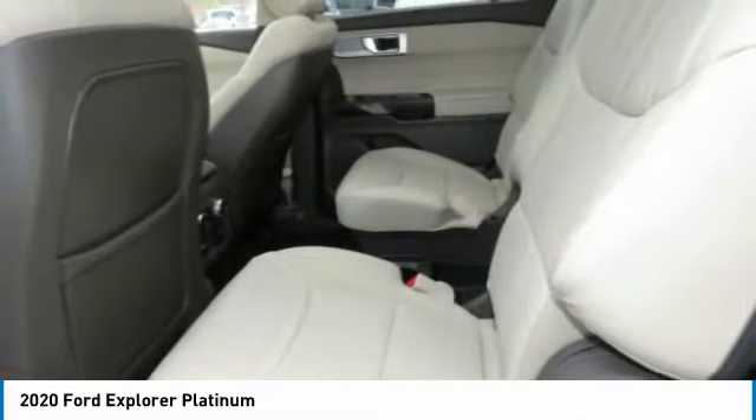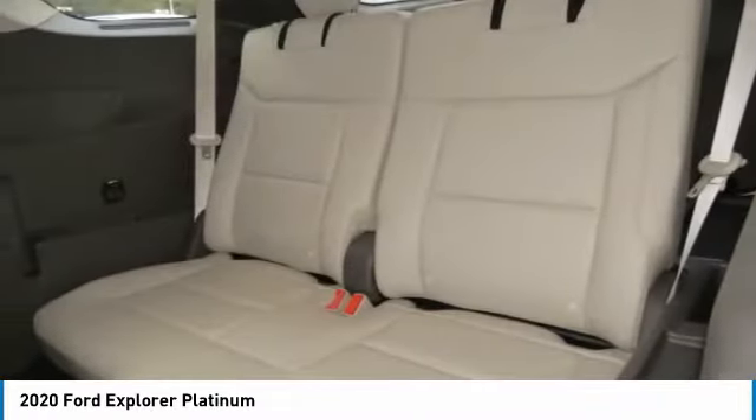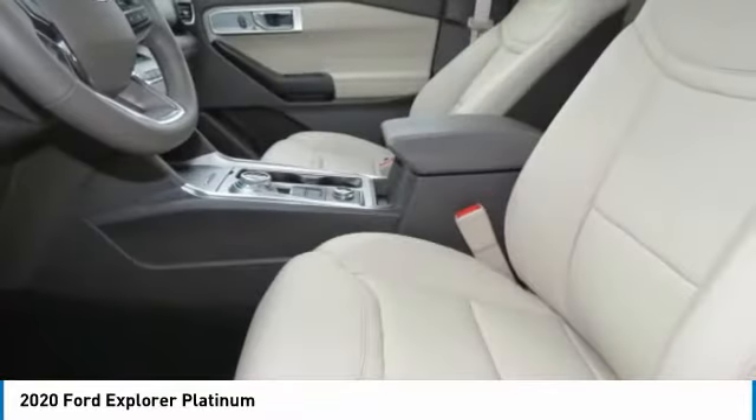Remote trunk release, mirror memory, security system. A vehicle like this doesn't come along every day. Come in and get it before someone else does.